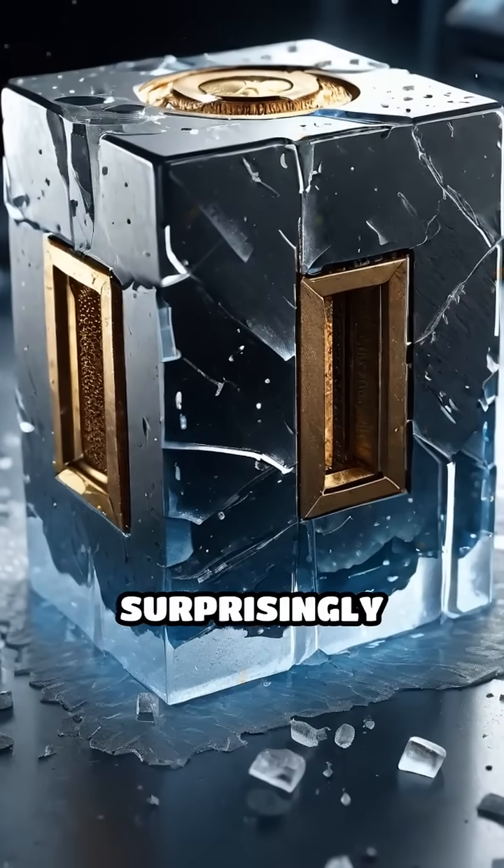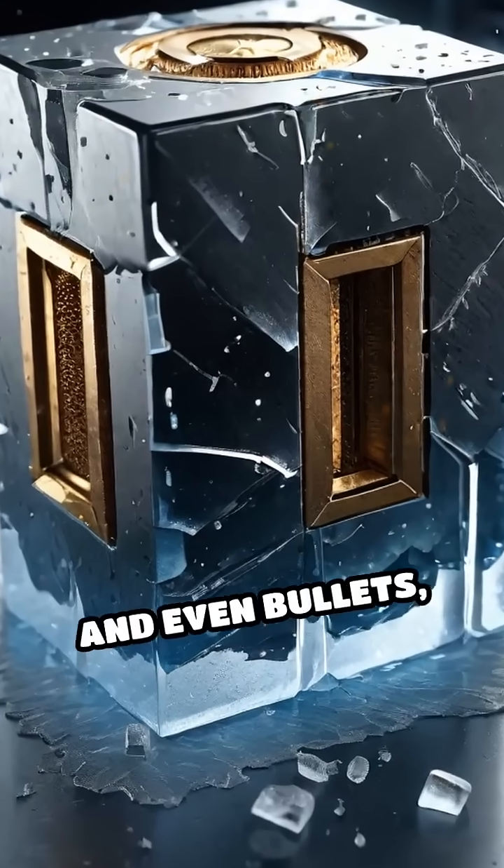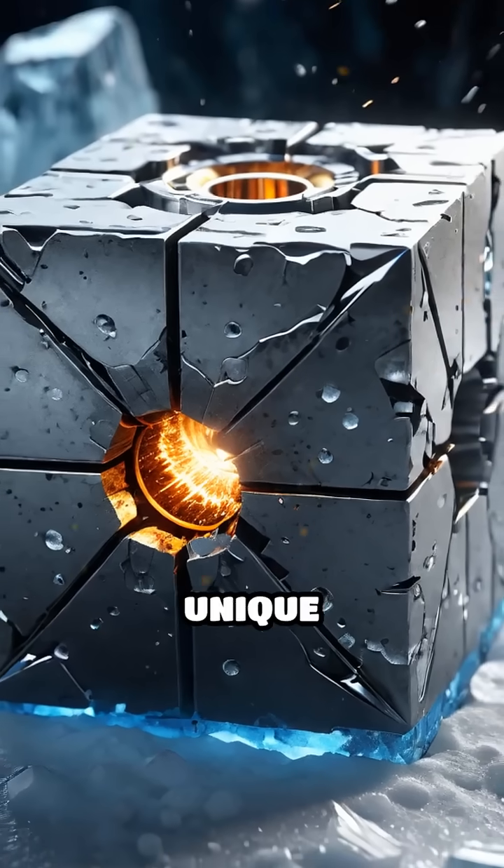Pycrete was surprisingly tough — it resisted melting and even bullets, thanks to its unique composition.